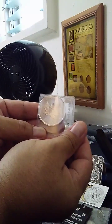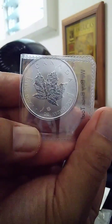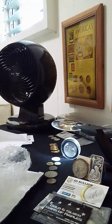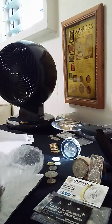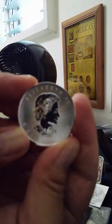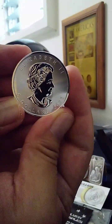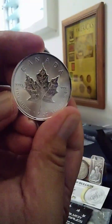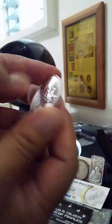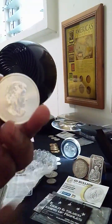Oh! Canadian Maple. Awesome, guys, awesome. So excited. It's a 2022 Canadian Maple. Beautiful. My gosh. I'm gonna stare at this all day and just enjoy myself. Thank you guys for watching.